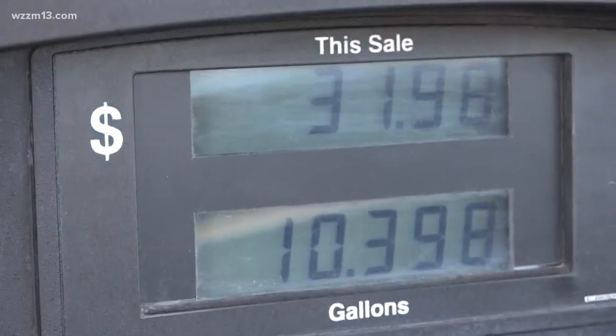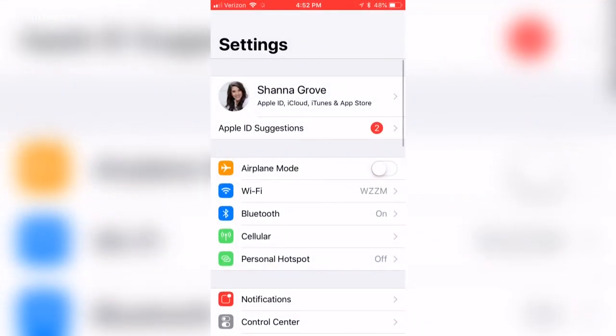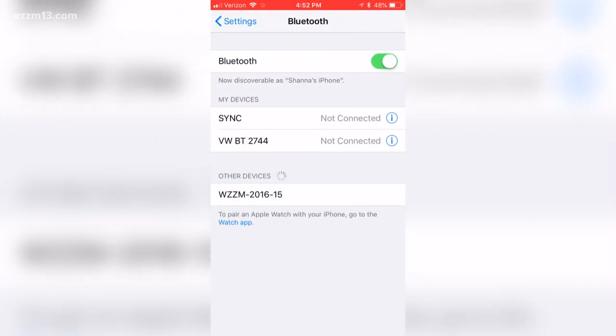If you want to take a look the next time you're paying at the pump, here's how it works. Go into Settings, then Bluetooth, and it will scan for Bluetooth devices. You'd want to be within approximately 5 to 15 feet of a possible skimmer. It's going to appear as a long string of letters and numbers — around 16 to 20 characters long.